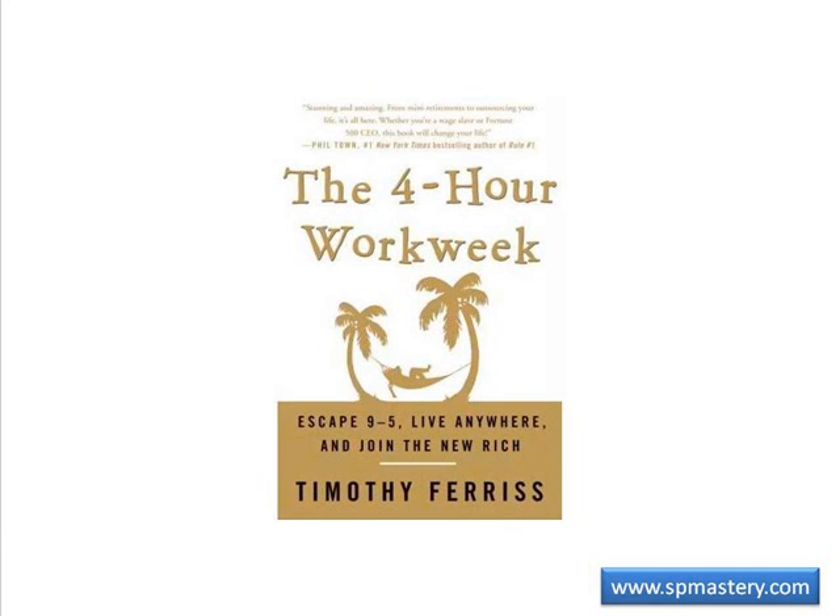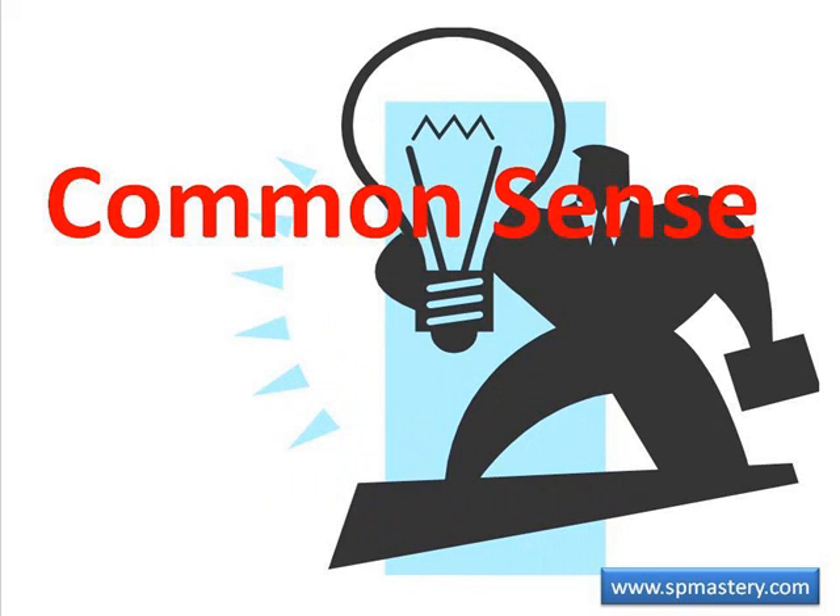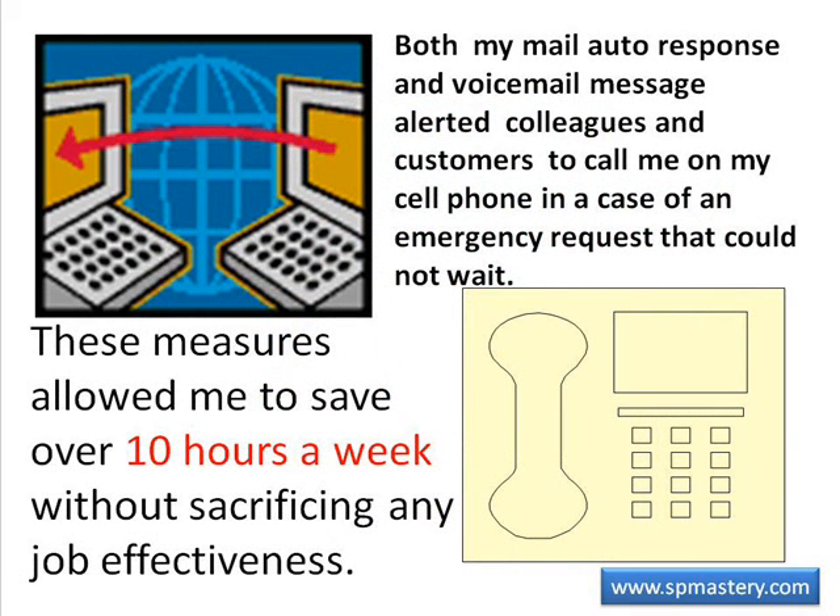The key to using these tools to increase productivity is common sense. I was once working in a position that did not usually require that I respond immediately to incoming work — my deadlines were usually measured in days or weeks, not minutes and hours. I created a rule in Outlook that informed anyone sending me an email that I checked my emails once a day, and provided several links to FAQ-like resources that would answer common inquiries. I recorded a voicemail greeting informing callers that I checked my voicemail once a week and could respond more quickly to email. Both my auto-response and voicemail alerted colleagues and customers to call me on my cell phone in case of an emergency. These measures allowed me to save over 10 hours a week without sacrificing any job effectiveness.